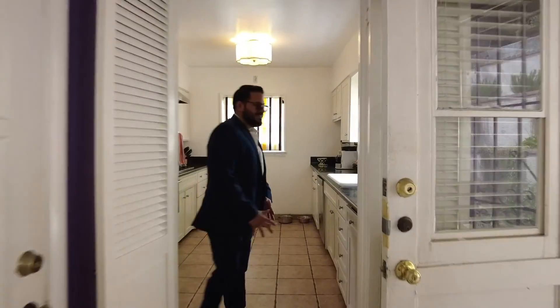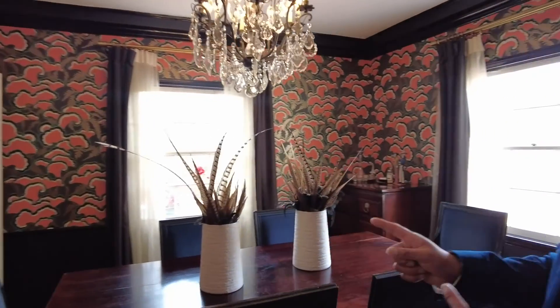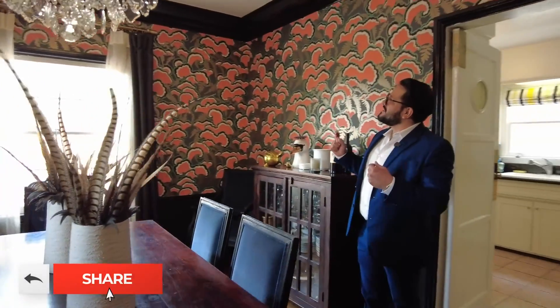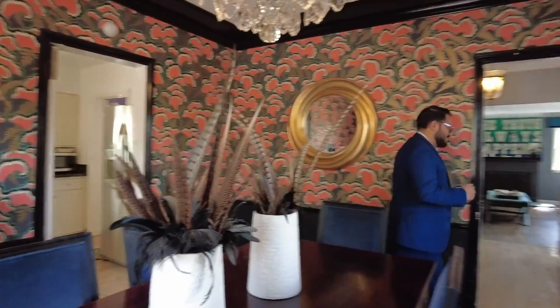Now here's the kitchen. And this is the best part of the house — look at this dining area. It's very unique. It gives me the idea that we're here filming a movie, which we are of course. Let's go upstairs and show you the bedrooms.